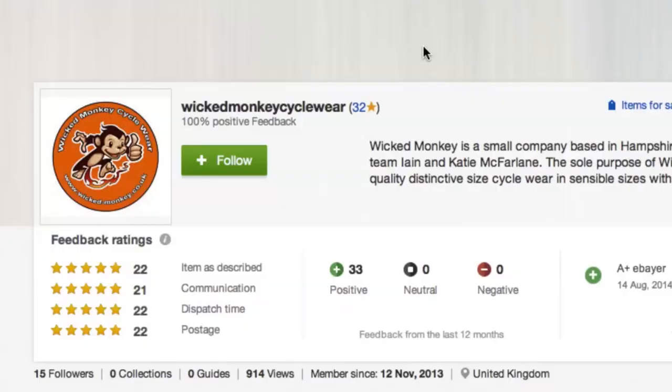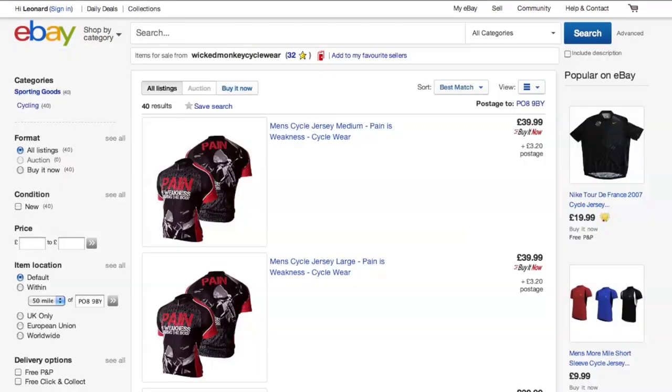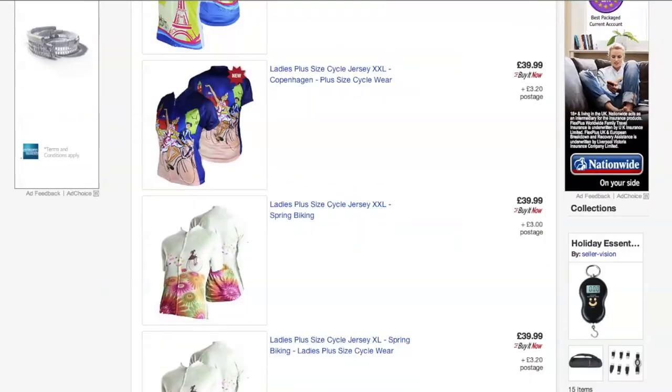If the superhero look isn't quite your cup of latte, it is just one design in a whole range of jerseys for men and women, in sizes from medium up to 4XL, so check out Wicked Monkey's website to see the others.